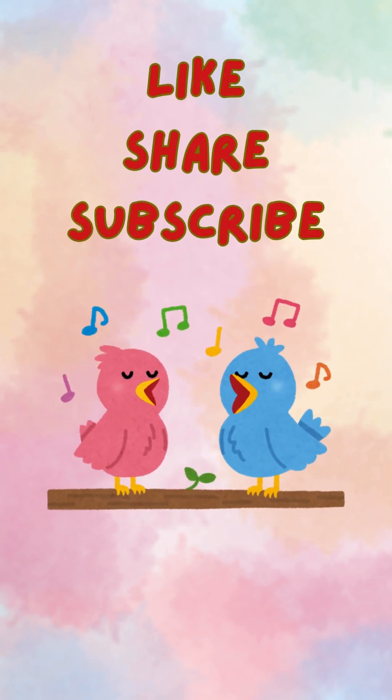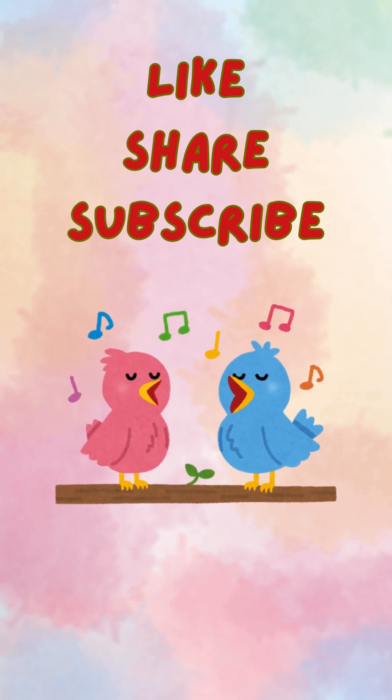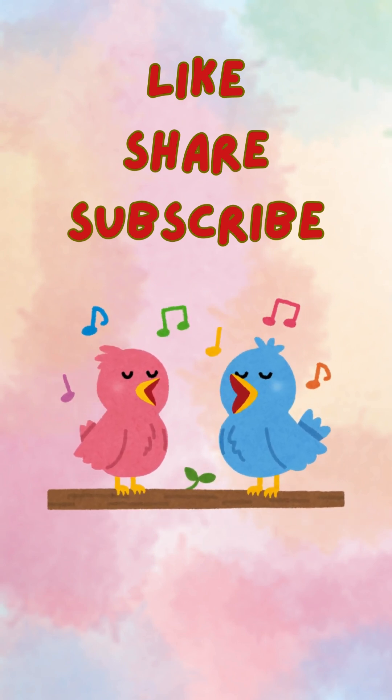Keep practicing and have fun with numbers. Don't forget to like, share, and subscribe for more fun learning videos. See you next time. Bye-bye.